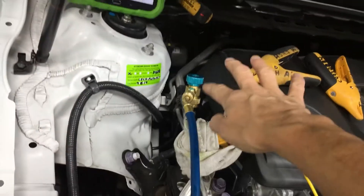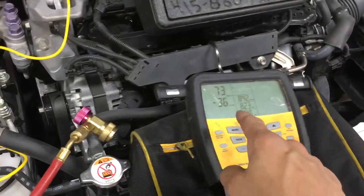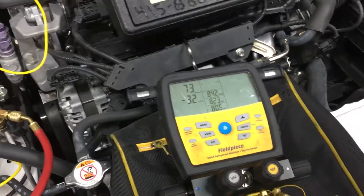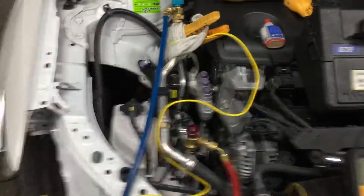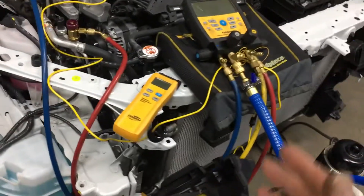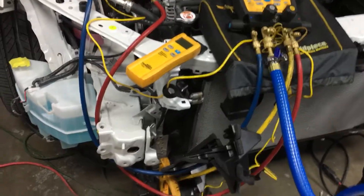It's still under vacuum. The vacuum pumps are still running. This was a clean, dry system when it started — it was never really open to the atmosphere. It was immediate, and the new condenser went on.